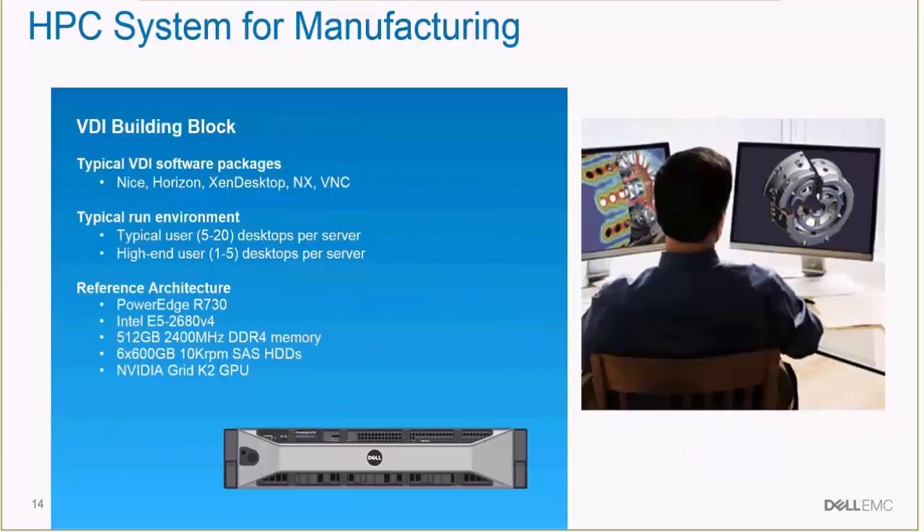Additionally, many HPC customers in manufacturing would like to have a video desktop interface type of system so engineers could remotely access the HPC cluster like a remote desktop. So we have included a VDI building block as well into the system to make it comprehensive for all HPC engineering workloads.